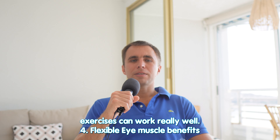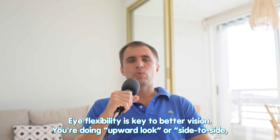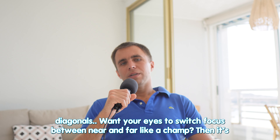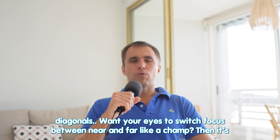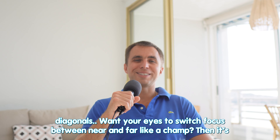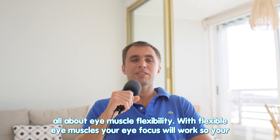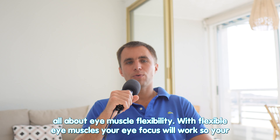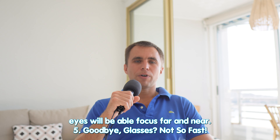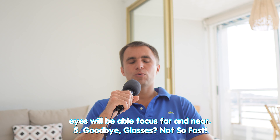Flexible eye muscles are the key to better vision. Looking upward, side to side, diagonals — want your eyes to switch focus between near and far like a champ? Then it's all about eye muscle flexibility. With flexible eye muscles, your eye focus will work, and your eyes will be able to focus both far and near.